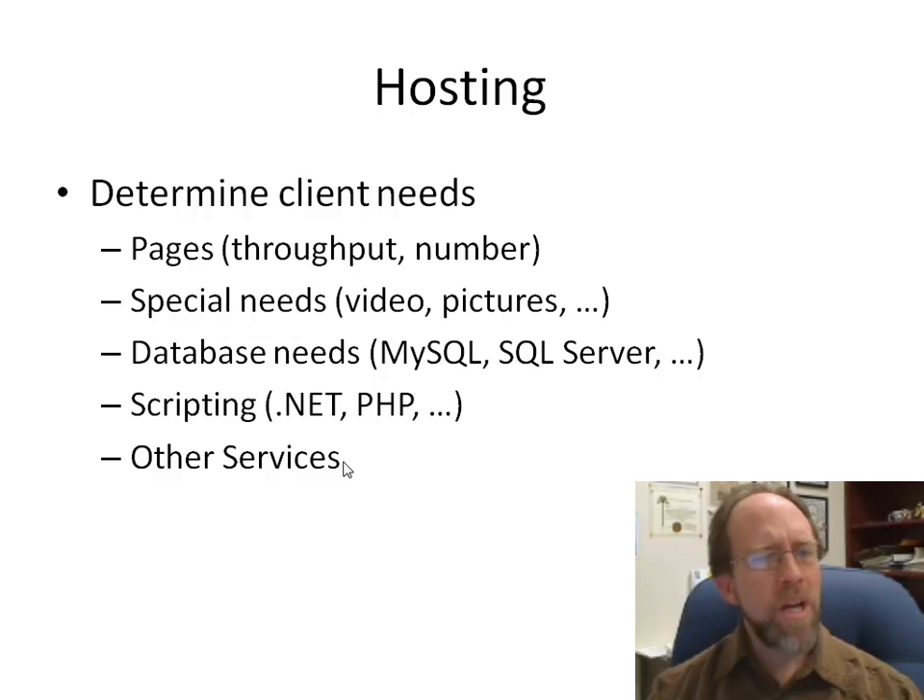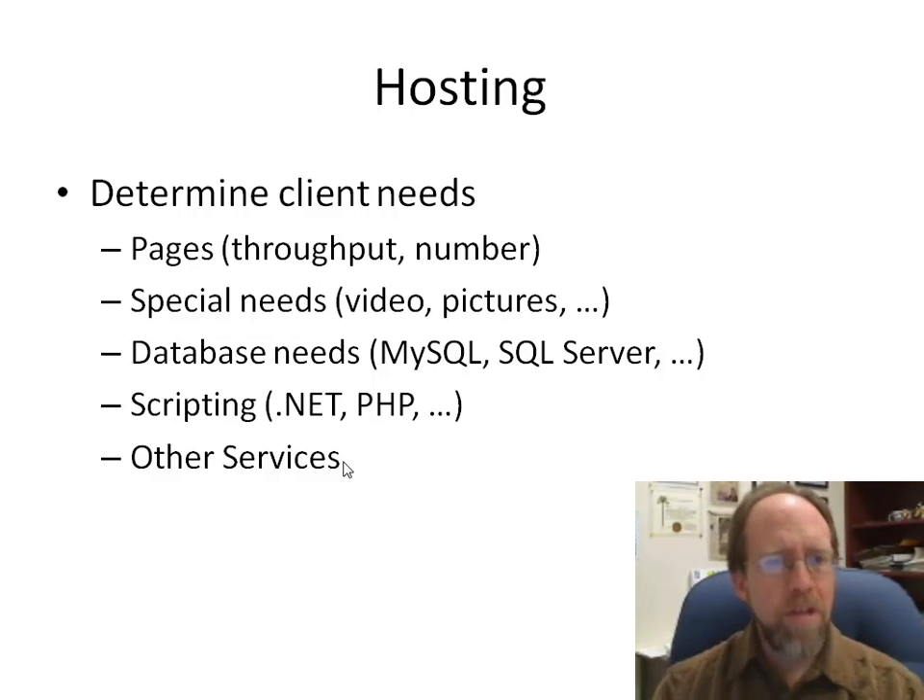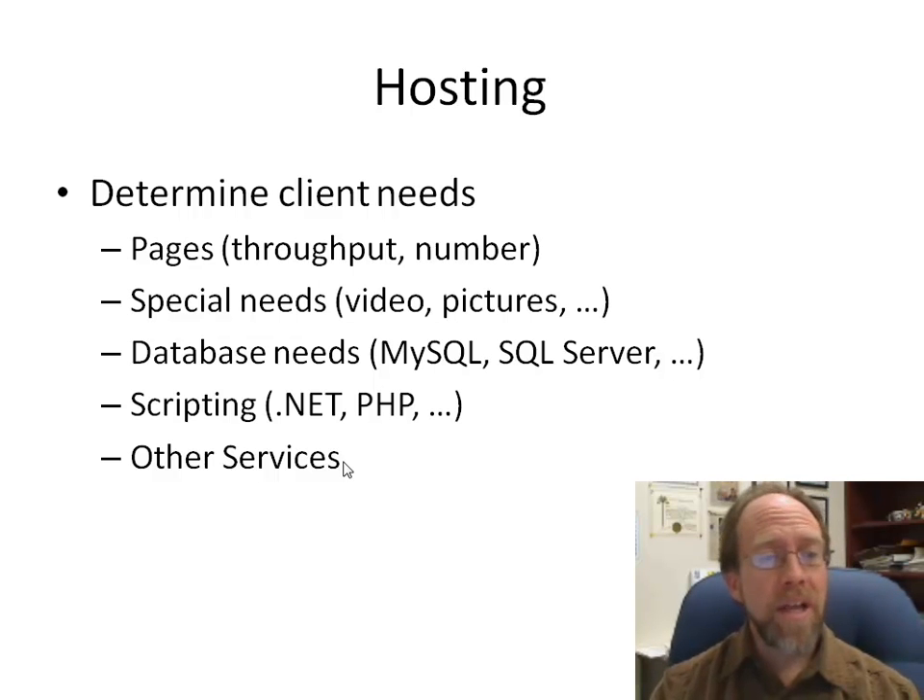You also need to look at what kind of databases they're going to need — SQL Server, Oracle, MySQL, or PostgreSQL? Web pages today are not just static pages served off a web server; you usually need to integrate your own databases and other databases into those pages. Additionally, what scripting languages do you need to support, like .NET or PHP — two very common ones — plus all sorts of other server-side scripting to meet client needs.